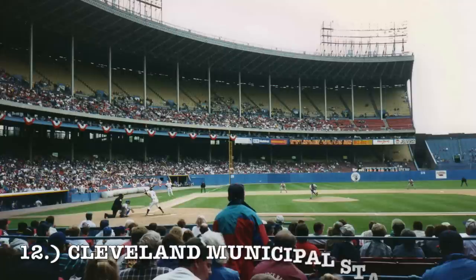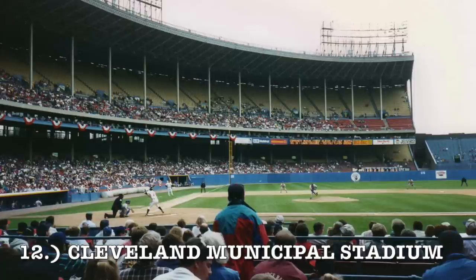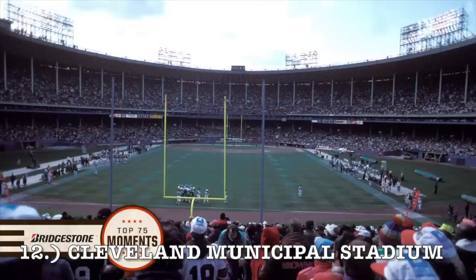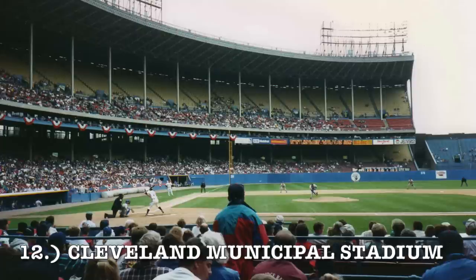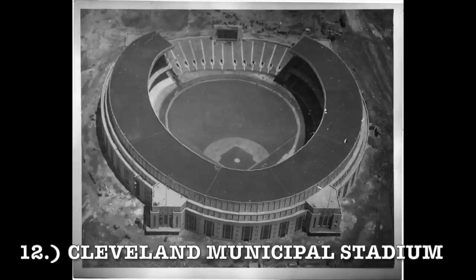At number 12, it is Cleveland Municipal Stadium. The size and shape of it were taken directly from Yankee Stadium. You can see the two-deck approach — this one is more tailored to both football and baseball without sacrificing the view. At least it's not fully enclosed, and it does have some center field seating. The main issue is just too many seats for baseball. For the Indians in the 70s and 80s, the upper deck and bleacher seating were routinely not used. For football, it's okay. Coming in at number 12.